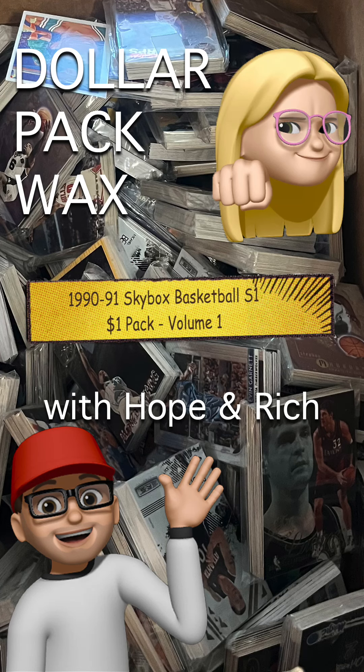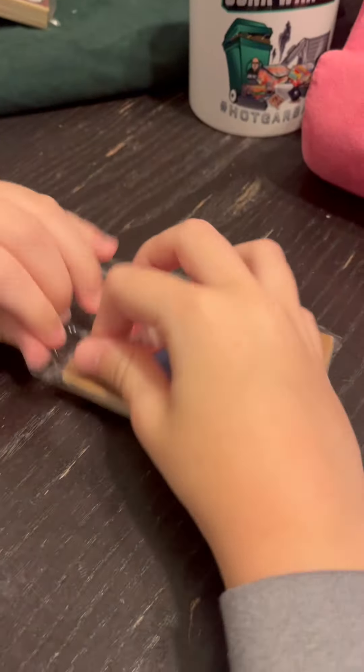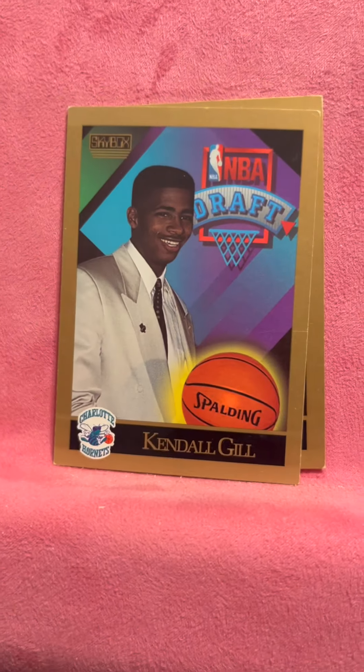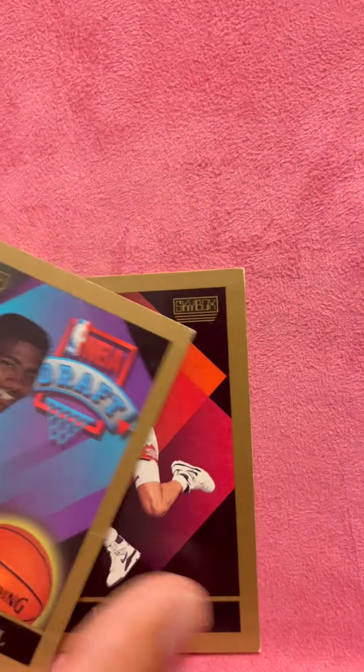We're doing one more non-baseball card pack — we're doing basketball. Throw them all up there just to see. We've got Skybox with Thunder Dan Majerle, Kendall Gill from the NBA Draft. There's some ding corners here.